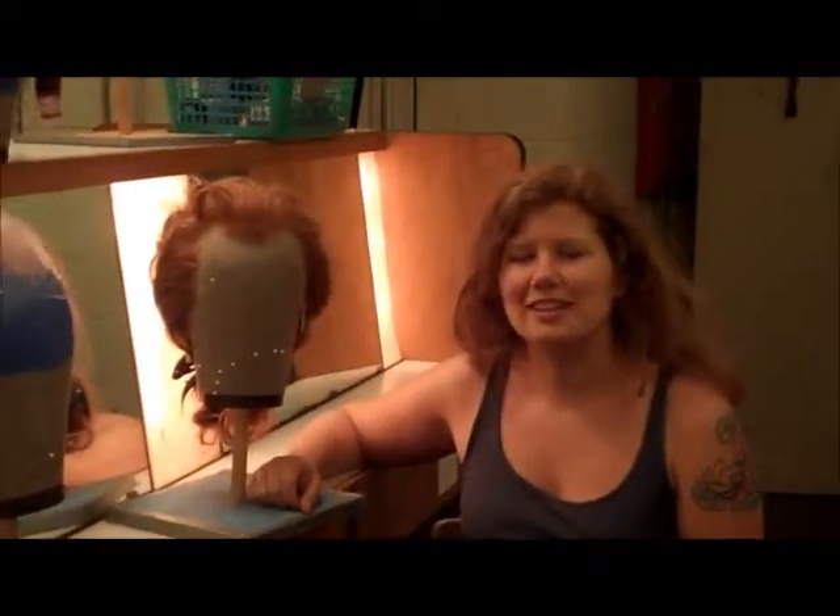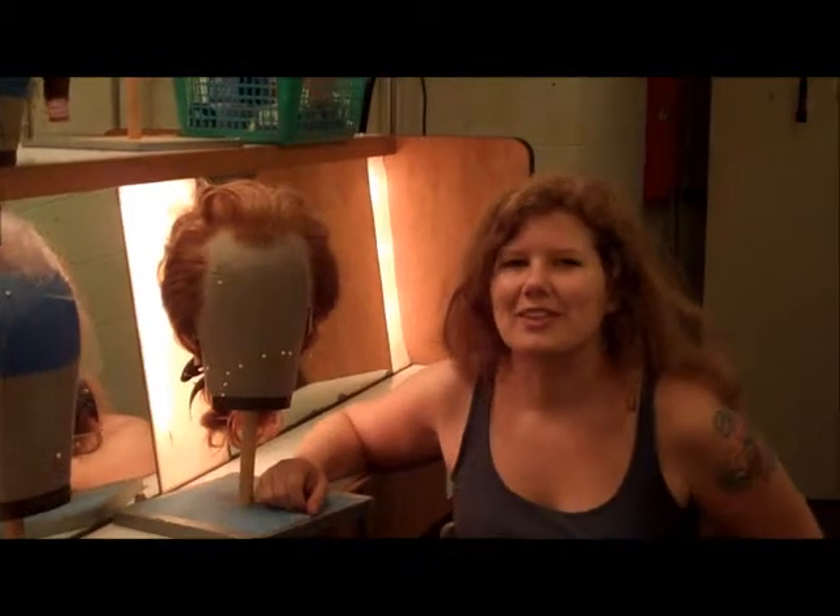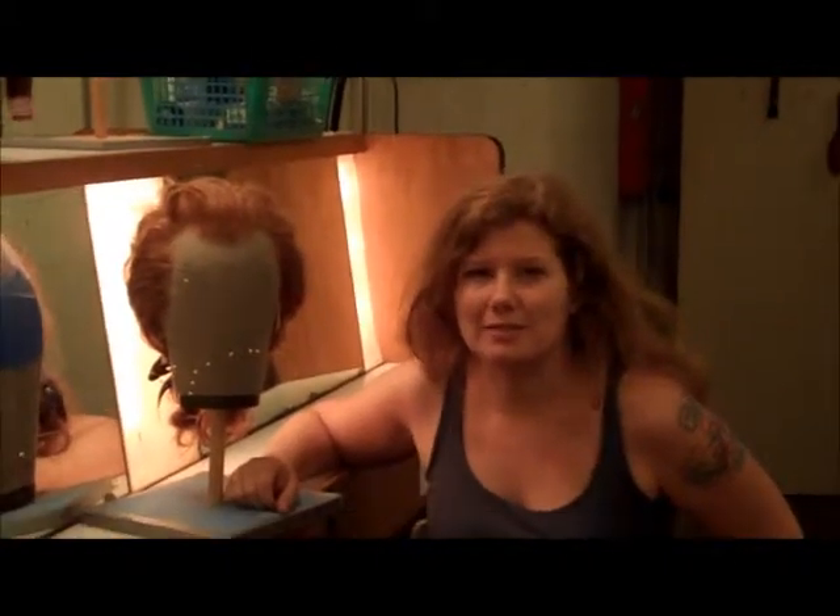My name is Heather Fleming and I'm the wig designer for Amadeus. I came into this process when I found out that the Clarence Brown was doing Amadeus. This is a show I've always wanted to do. I got very excited and said to them, I would love to work on this show if you need a wig designer. And luckily for me, they said yes, we do need a wig designer.